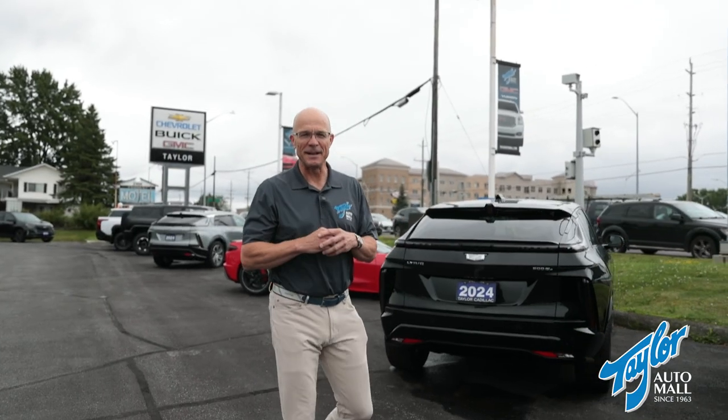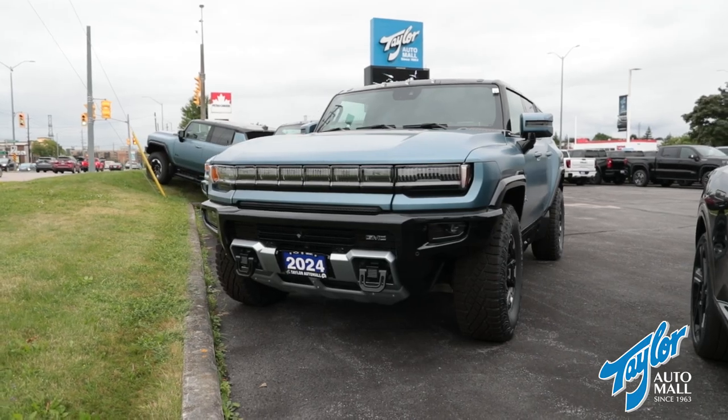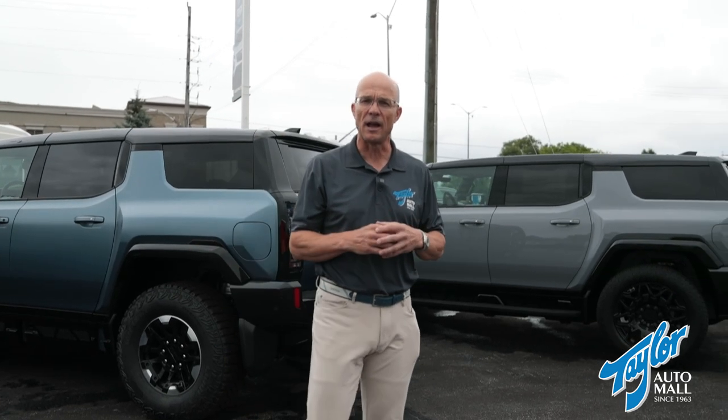I also want to take a minute to discuss the electric vehicle transformation that is going on right now — not only at GM, but pretty much all manufacturers. Our selection and choice of EVs are rapidly increasing so we can meet the needs of all EV drivers.